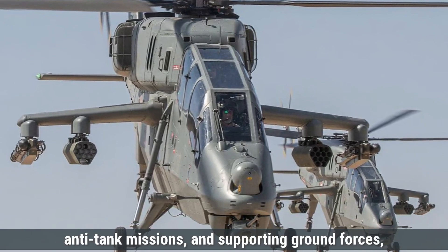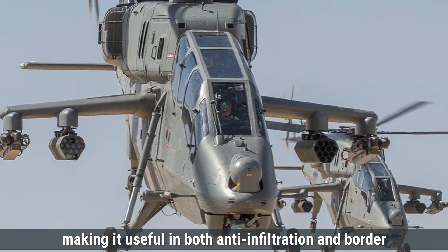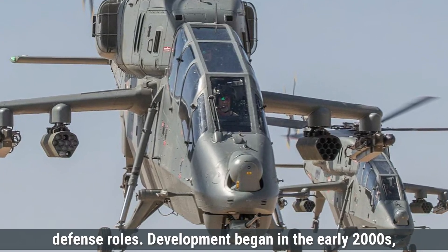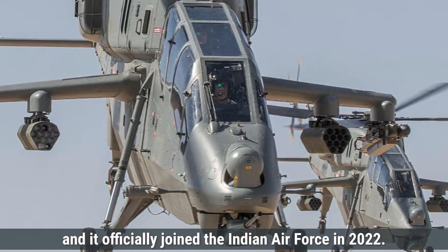The Z-10's main role includes close combat, anti-tank missions, and supporting ground forces, making it useful in both anti-infiltration and border defense roles. Development began in the early 2000s, and it officially joined the Indian Air Force in 2022.